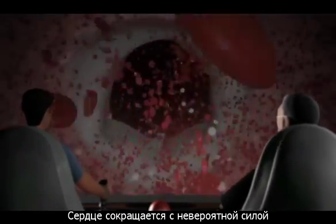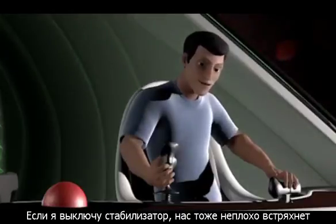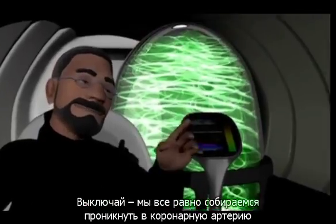The pumping power of the heart is amazing. Inside here, you don't even notice it. I can just switch off the stabilizer of our mini-sub, and then we will feel the shaking, which is much closer to the real situation. Do that.